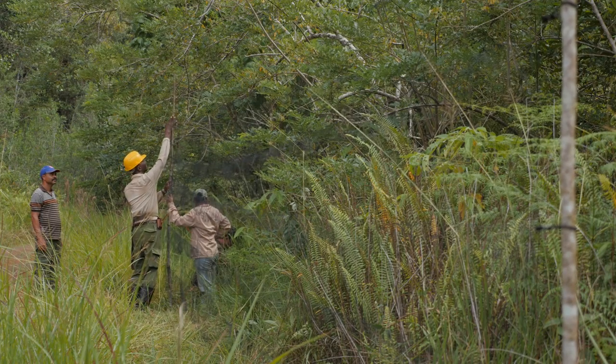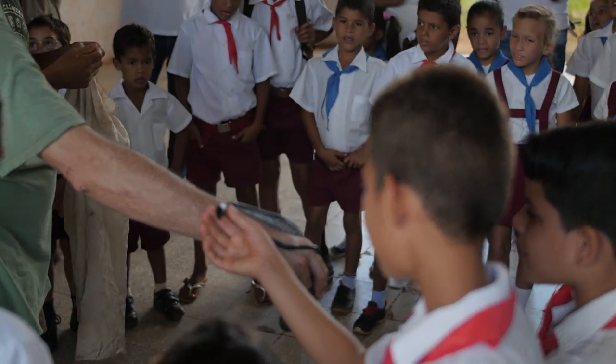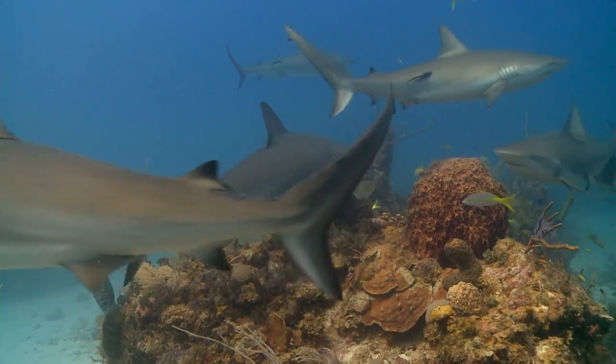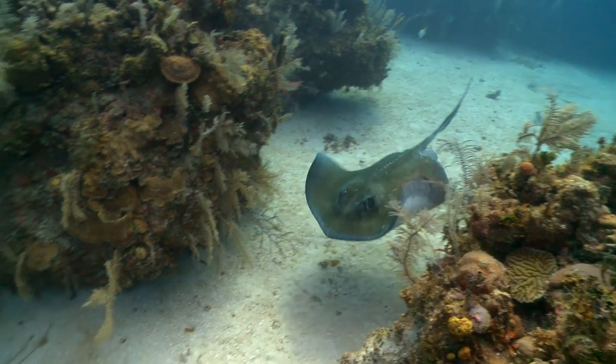Cuba's nature has been protected by a combination of historical circumstance, but also because Cubans themselves have been very committed to protecting their biodiversity. Gardens of the Queen is a magical reef system which is now protected.